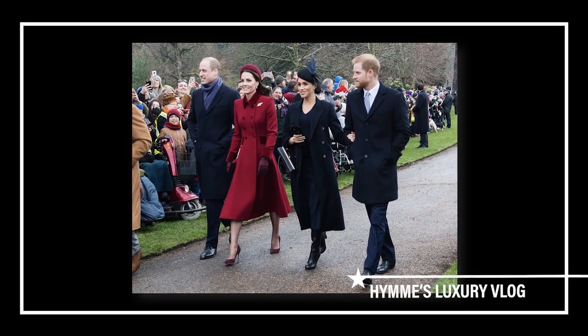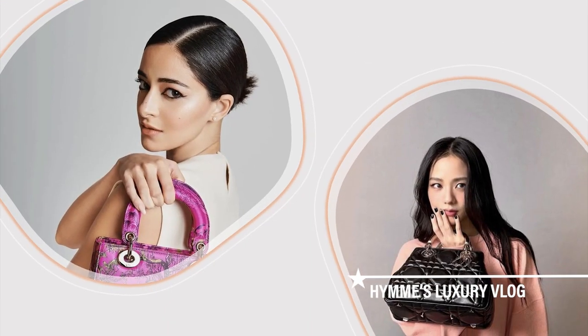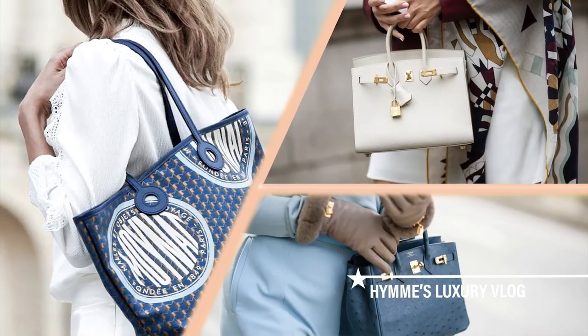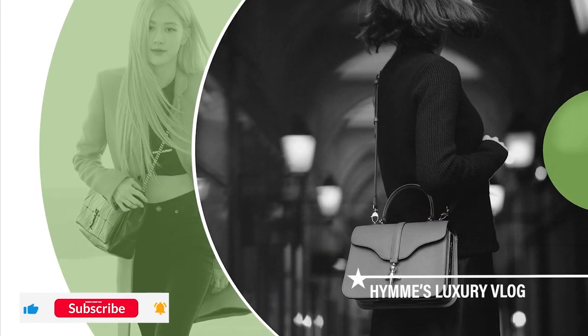If you're keen on investing in a piece, then weighing your options is a very important step. If you're new to my channel, welcome. We talk about all about luxury brands here. Don't forget to hit the like and subscribe button below.